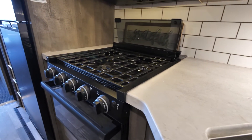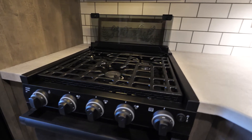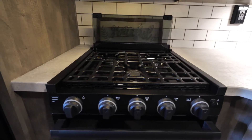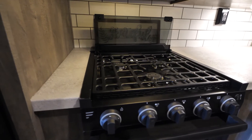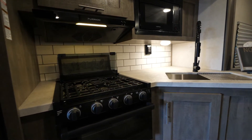Coming over here, our countertops are seamless. You're not going to have to worry about moisture getting into any seams when you spill something, and you don't have that bad seam molding that pulls off on the front. Every unit is going to have these wonderful seamless countertops.